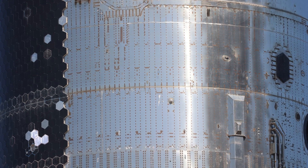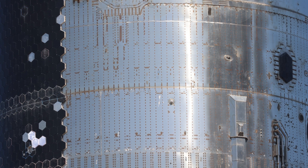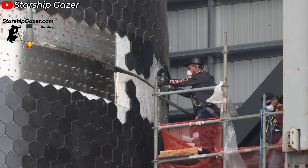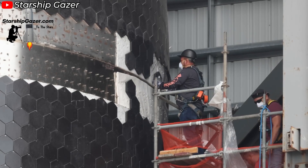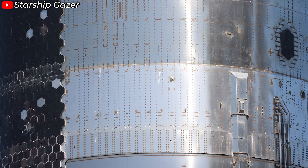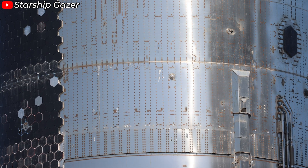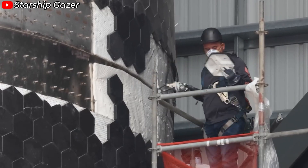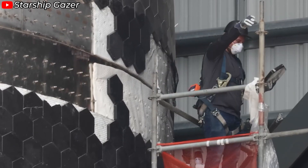The top three tiles consist of two layers: a thermal blanket layer as the base, topped with a mechanically attached metal layer. This design makes them significantly thinner than the standard heat shield tiles. The lower three tiles feature a three-layer construction: a thermal blanket base, a substrate layer, and a mechanically attached metal coating on top. These tiles maintain the same thickness as the other tiles, differing only in the coating from the standard heat shield tiles.